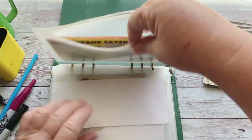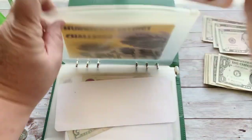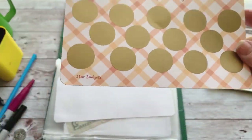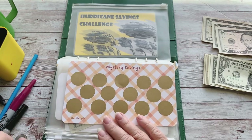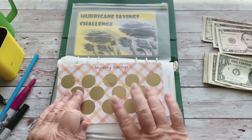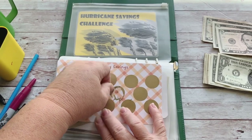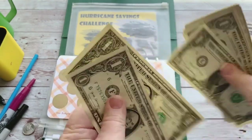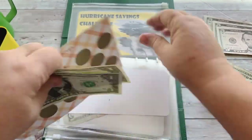I also have a Hurricane Savings Challenge scratch-off from Kim at Star Budget — she has great stuff. It's a mystery, so lefty-loosey, righty-tighty, going in the middle — oh, $2! I like that. That's a fun way to start it off — $2, not bad. Not too scary — I like the lower amounts.